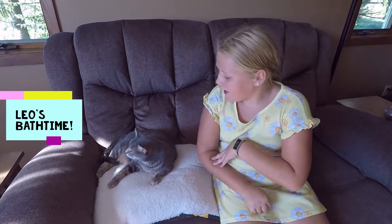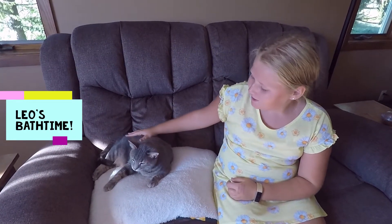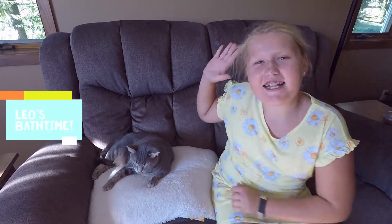Hey guys, welcome back to Mad Cat. Today I'm going to give Leo this cat a bath. So let's get started.